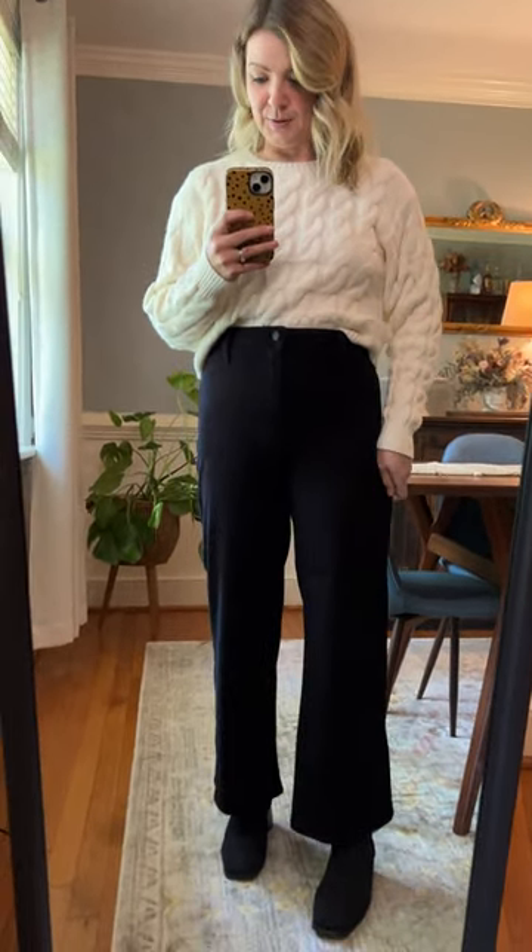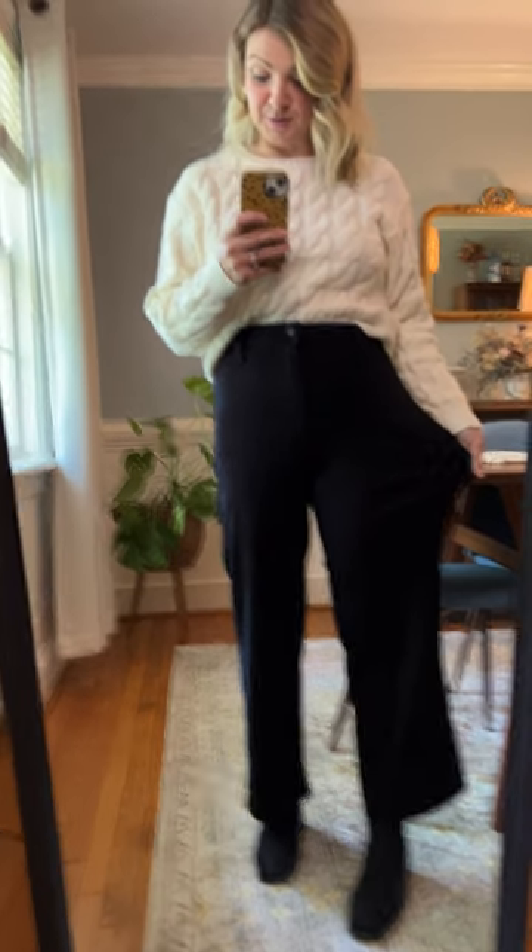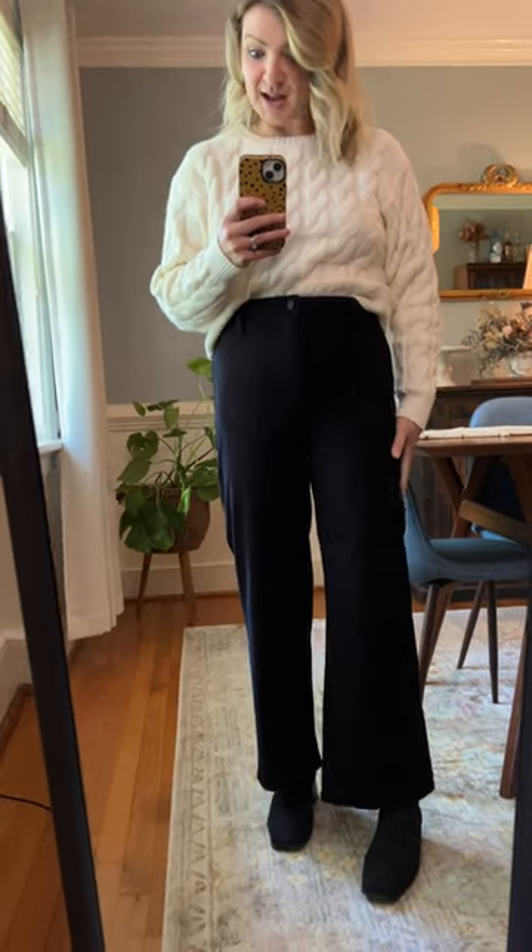Oh my god, they're super stretchy. But they're denim, they're black, and they're really chic.